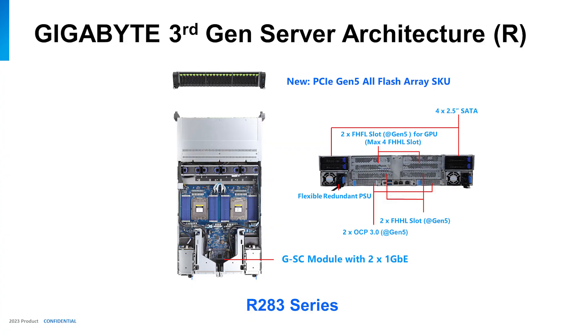Here is the Gigabyte 2U standard server — a 2P system supporting 24 DIMMs, a general-purpose server. They also have their own developer modules like GSC modules. It's a standard platform we call a premium SKU because it supports most of our PCIe lanes and additional functions.